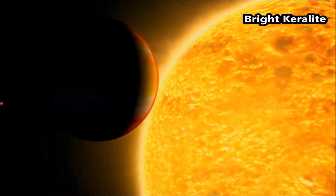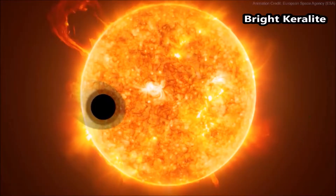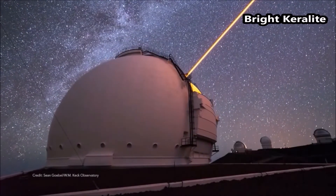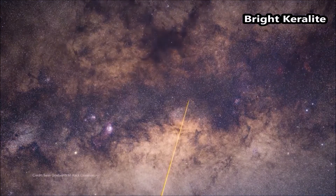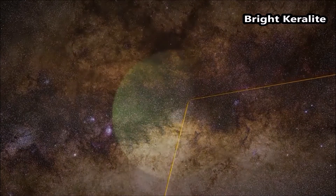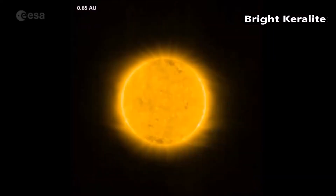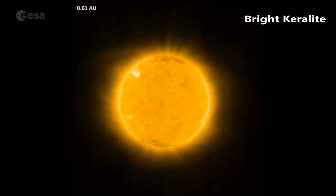This planet completes one circuit around its star in only four Earth days. The planet's discovery, reported in 2011, was made based on ground-based detections of the subtle periodic dimming of light from its host star as the planet transits or passes in front of the star.